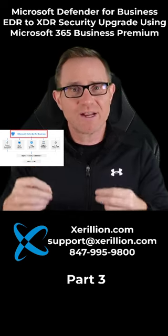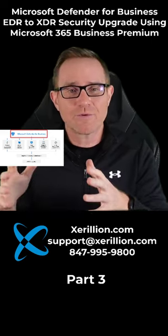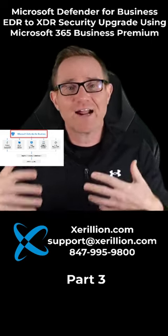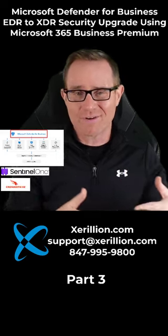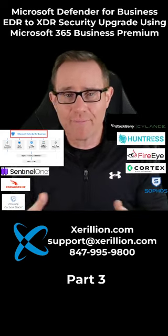Microsoft Defender for Business is Microsoft's AI and machine learning cloud-connected endpoint detection and response system, integrated into Microsoft 365 and Azure Active Directory Premium. It is a direct peer competitor to other EDR services like FireEye, Palo Alto Cortex, Sophos Intercept, and Florida EDR.